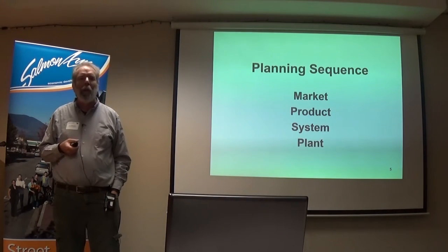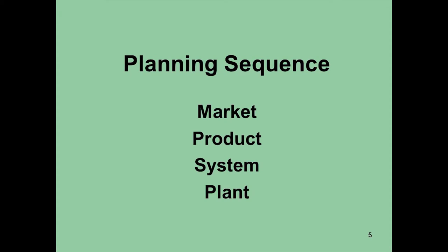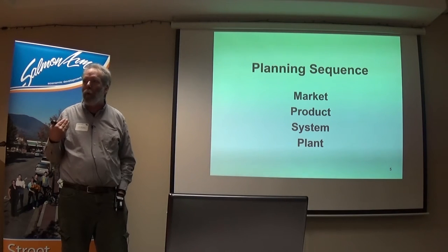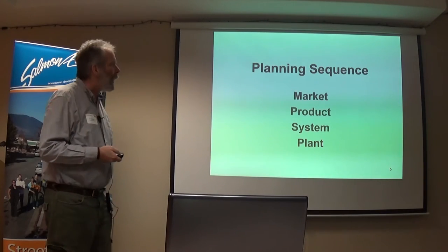What you really need to be thinking about first is your market. Because a certain market might need a certain kind of product, and a certain product might need a certain system, and a certain type of plant. There are certain varieties in the world that are more suitable for hand-picking versus machines. On the system side, if you're doing a u-pick, you do not want weeds in your patch — but if you're a wholesaler of fruit, you can have a lot more weed tolerance.